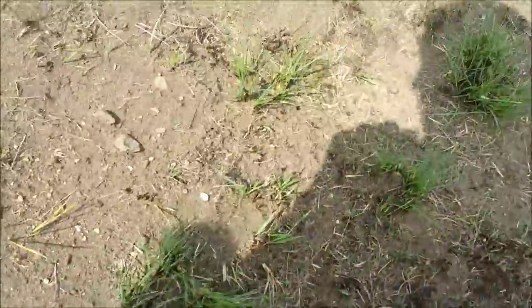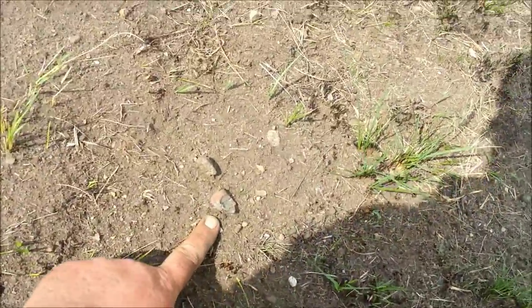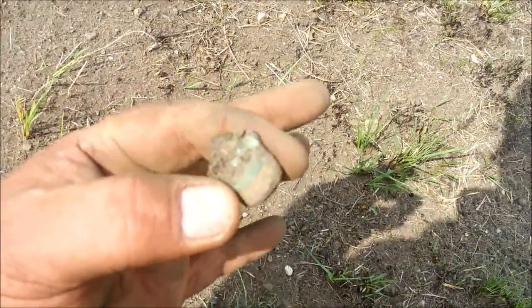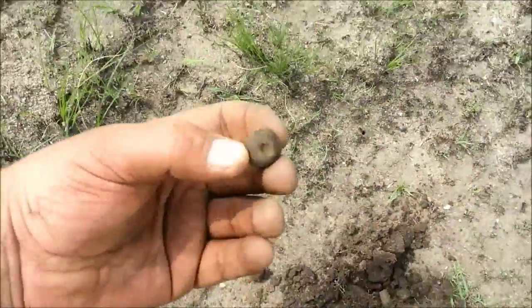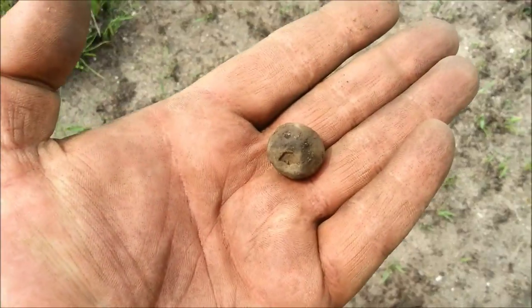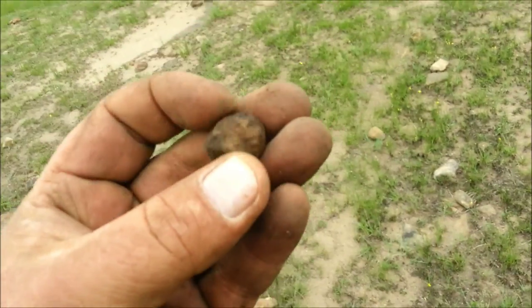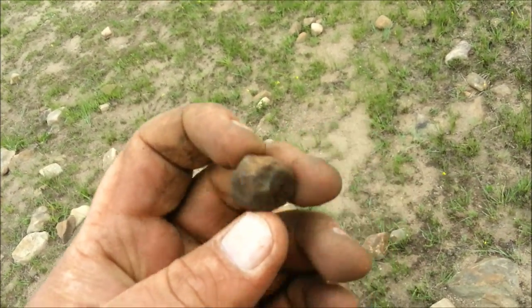Well guys, countless hours and we've actually found the battlefield! There's some evidence: first surface find, Martini-Henry shell casing, and the musket — another musket, this one's got some character to it, almost a cube.